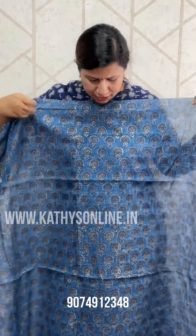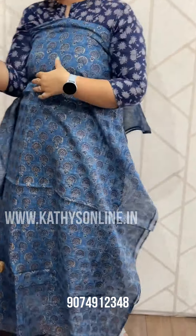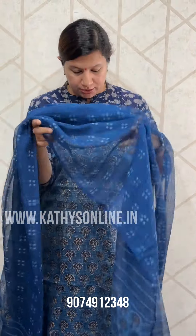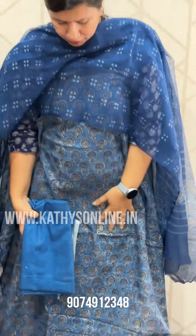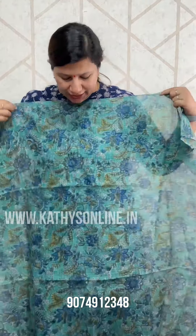This is a set. Blue is a print. Bottom is self. Set price is $2,250. Green is a print.